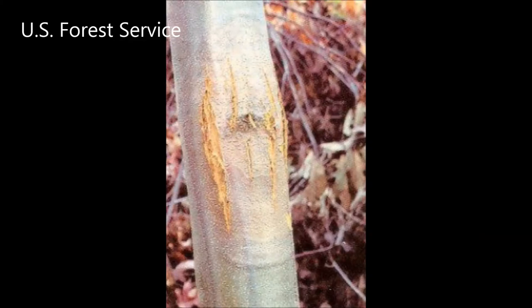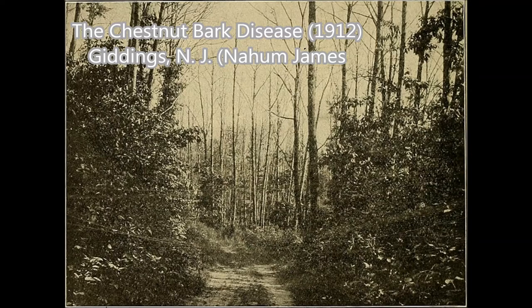It is thought the species became extinct when almost all of its host trees died due to an infection of the fungus Cryphonectria parasitica, introduced from Asia around 1900 by accident and causing the near extinction of the American chestnut species the moth relied on.